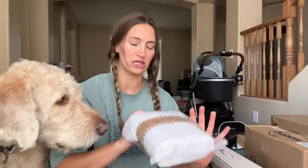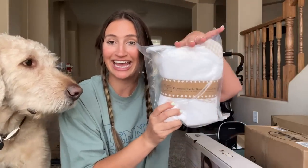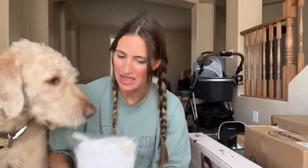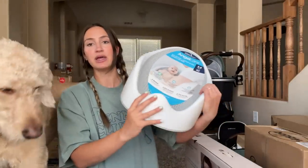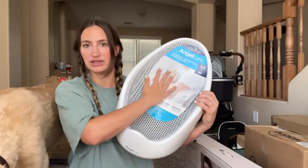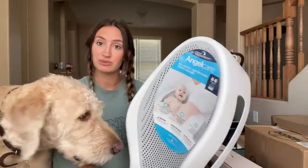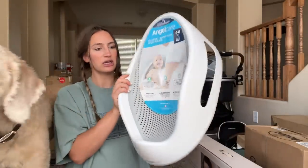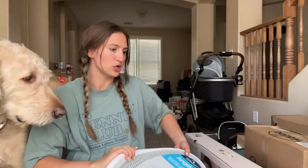This is the cutest little towel ever — it has little bear ears and a hood. And for bath time, since we're going to be in an apartment without room for a sink bath, I got this tub that fills up from the bottom and the baby just lays in it. It's good from zero to six months, so it should be a good option — quick, easy, not too big and bulky.